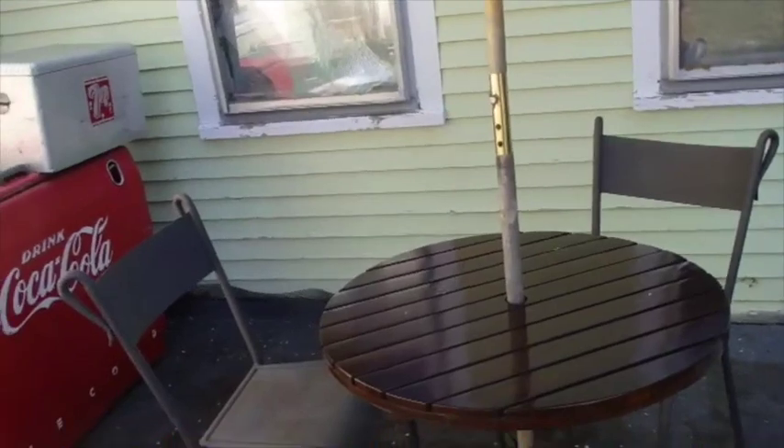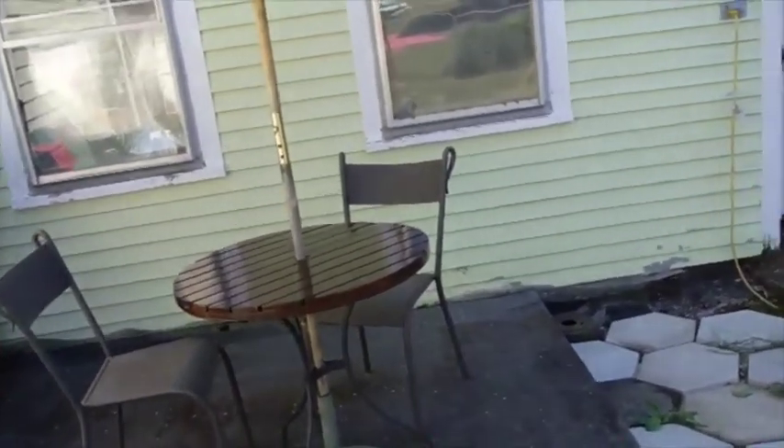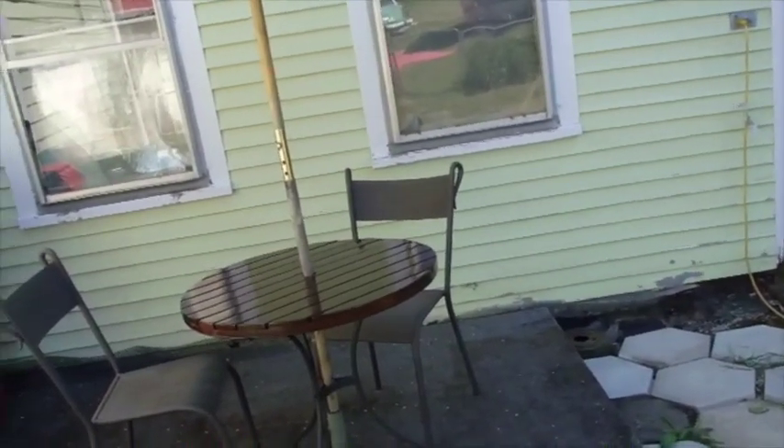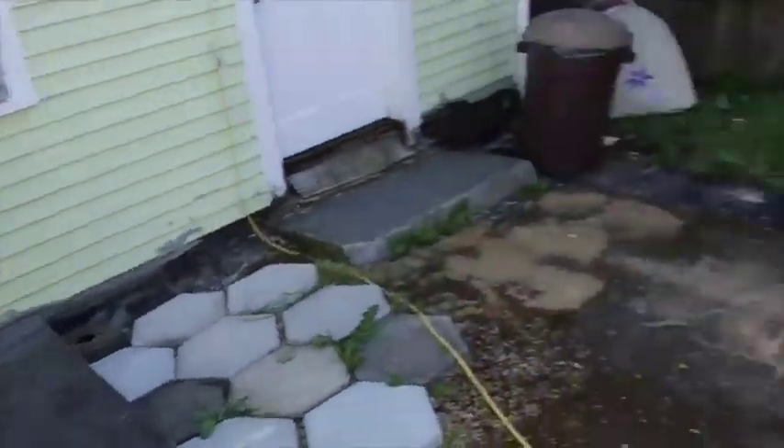It has that little umbrella that came with it, so that's pretty cool — that's a neat looking setup. I don't know if Todd's going to take that home or if it stays here, but it's kind of cool out here on the back porch.